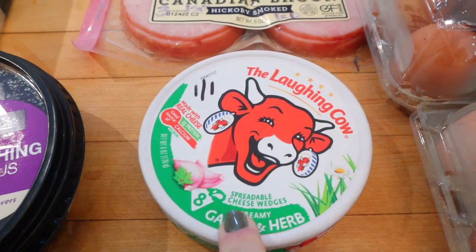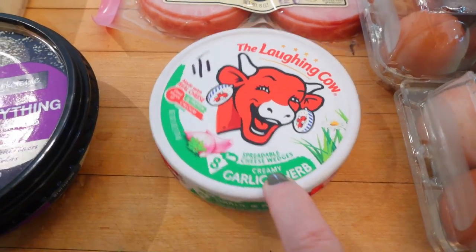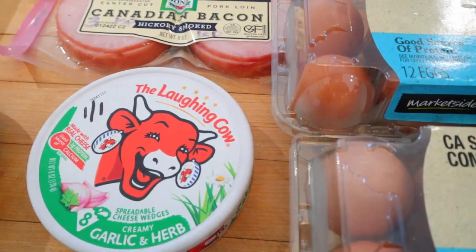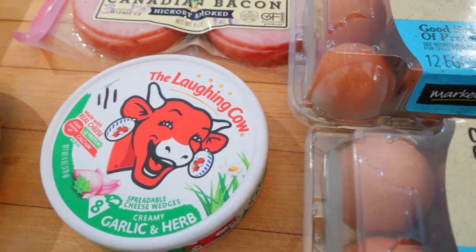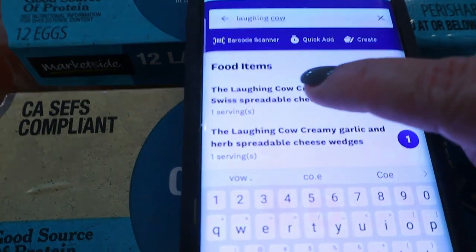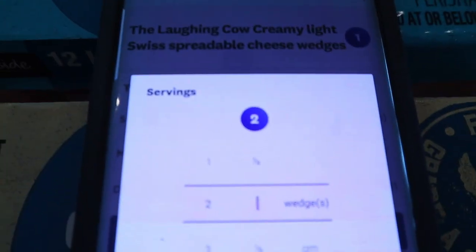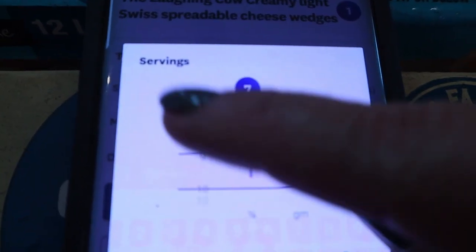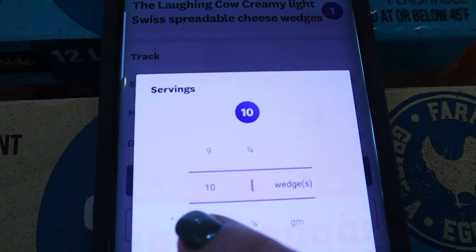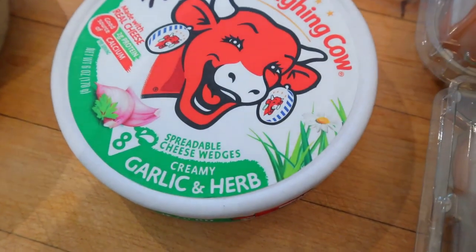My Laughing Cow cheese — I was happy to see it's still one point for one wedge, and it is a true one for one for the garlic and herb kind. I went all the way up to 20 wedges and it's 20 points — none of that screwy WW math. Now it used to be that the Laughing Cow light Swiss had the screwy math — one point for one wedge or three points for two wedges. I looked it up and the light Swiss now doesn't have that funny math either, two for two. It does get a little bit screwy after 10 though — 10 points for 10 wedges, but when you get to 11 it becomes 12. The reason is the light Swiss is 35 calories and the garlic and herb is 30 calories.